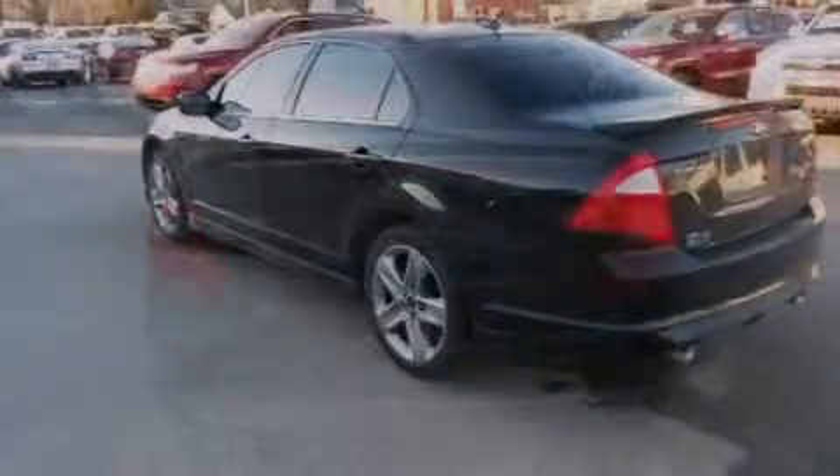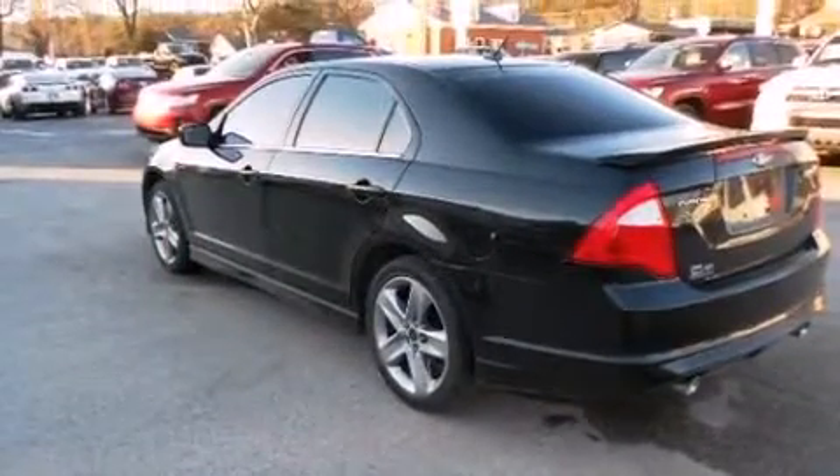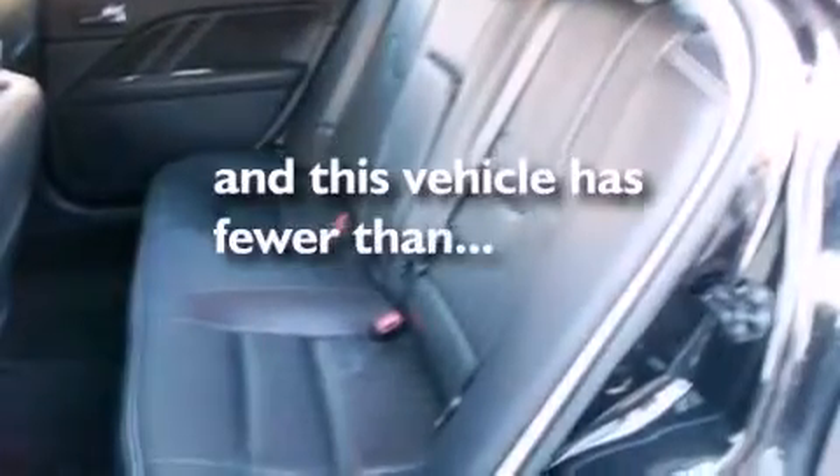Also included are a split-folding rear seat, an auto-dimming rearview mirror, and a rear window defroster. This vehicle has fewer than 26,000 miles on the odometer.